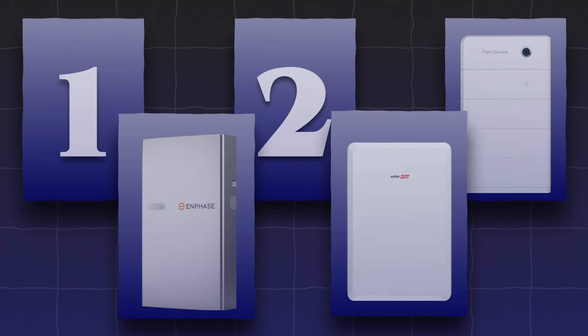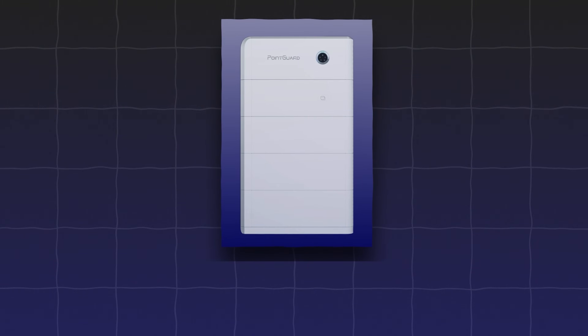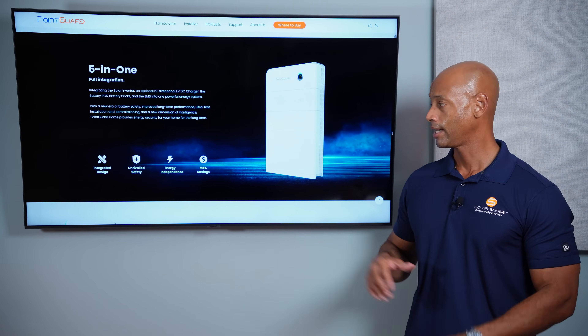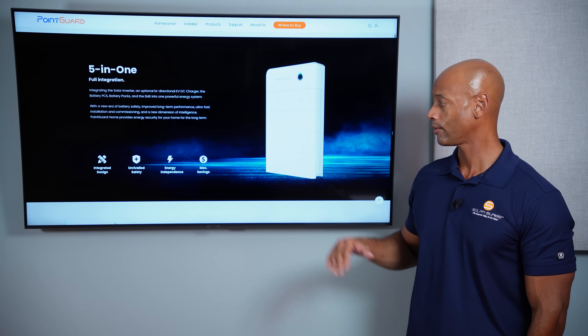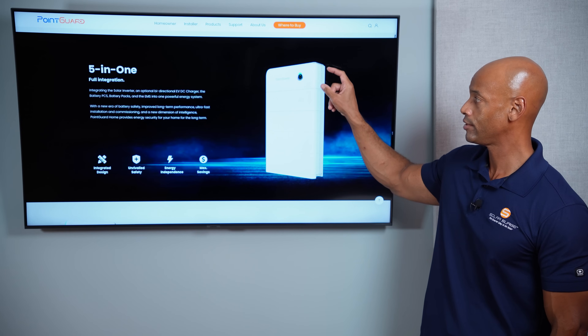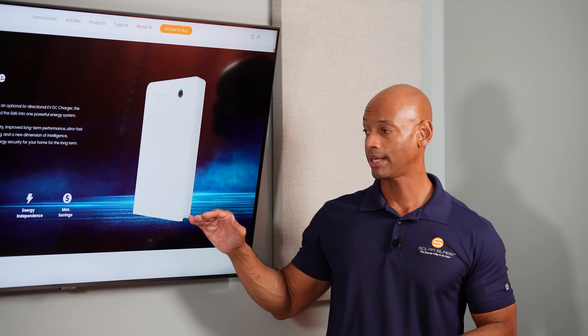Coming in at number three on the list is a newcomer this year: the PointGuard home battery system. PointGuard uses an innovative modular stackable battery design where the building blocks are either energy storage modules or, on top, an inverter/charger control unit. This modular stackable architecture offers a number of benefits — namely speed of installation. Instead of a single battery weighing 200, 300, or even 400 pounds, breaking the system into smaller building blocks means fewer people are needed to install it, and in the case of PointGuard, no special lift equipment is required at all.